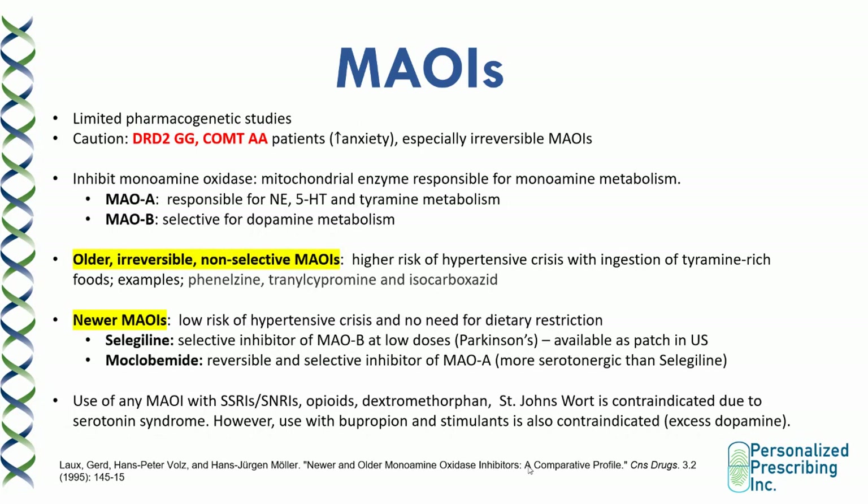Moclobemide is a reversible and selective inhibitor of MAOA. Because it acts mostly on MAOA, it is more serotonergic than selegiline, making it a potential option for COMT AA patients as well. It increases levels of serotonin, dopamine, and norepinephrine and is an option for treatment-resistant patients. The use of MAOIs with SSRIs, SNRIs, opioids, dextromethorphan, St. John's Wort, etc. is contraindicated due to the risk of serotonin syndrome. Also, stimulants and bupropion can increase dopamine and norepinephrine levels — as MAOIs do as well — resulting in excess neurotransmitters, so the use of these medications with MAOIs is also contraindicated.